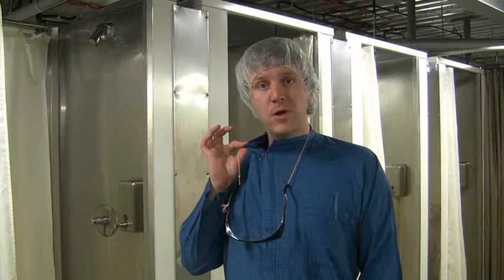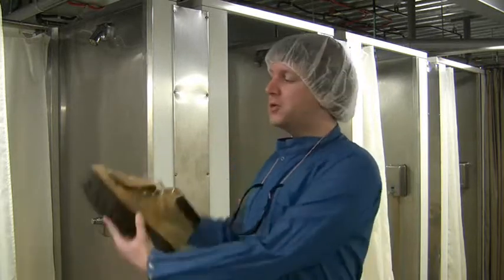After the shower, everybody wears the same standard issue blue coveralls, plus steel-toed boots to protect our feet from the facility, and a hairnet to protect the facility from us.